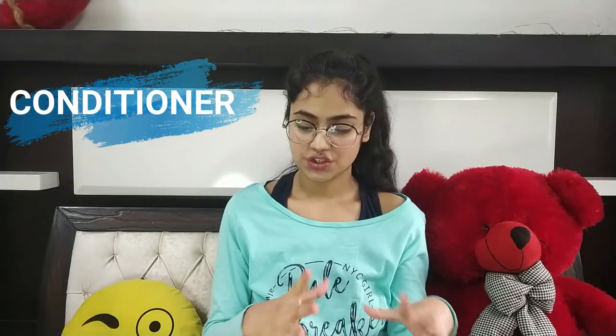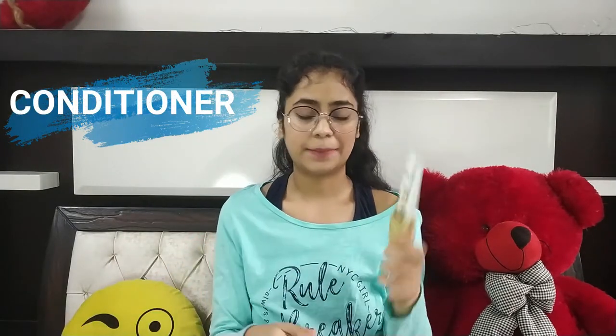I also have another shampoo — the Johnson's Baby Shampoo. Why do I use this when I already have the other one? Whenever I haven't oiled my hair and just have dry hair with nothing applied, I tend to go for this one because it's very gentle and won't be too harsh on my hair.